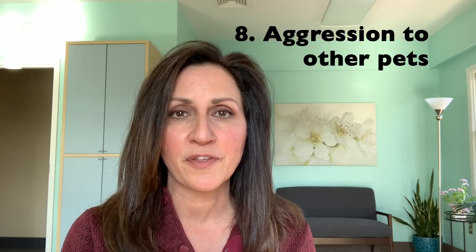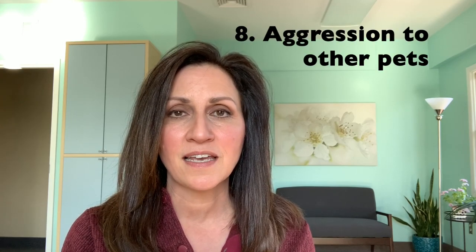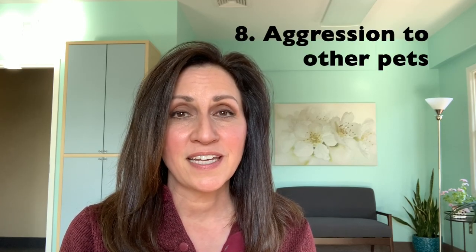Last but not least, number eight is aggression to other pets. If your dog had surgery, even if they have their best little buddy — dog or cat — my advice is to keep the other animals separated from the post-op dog. You will minimize the likelihood that your dog will bite or snap at other pets. This goes for little kids too, so just look out for biting or snapping.